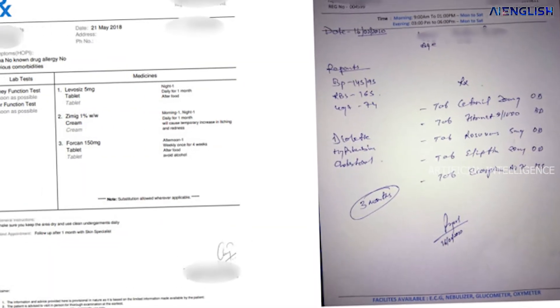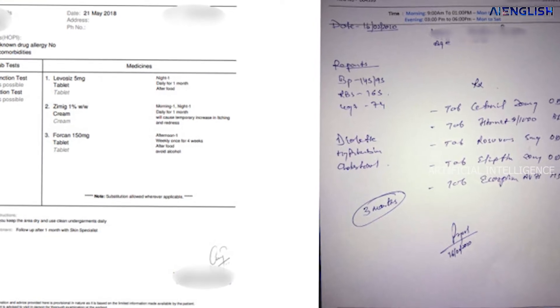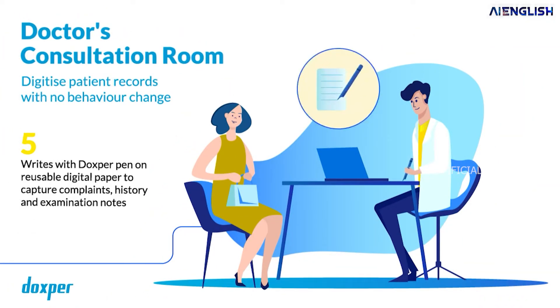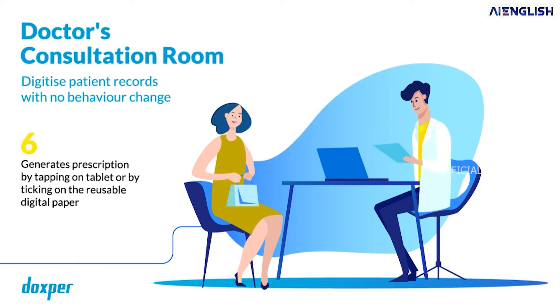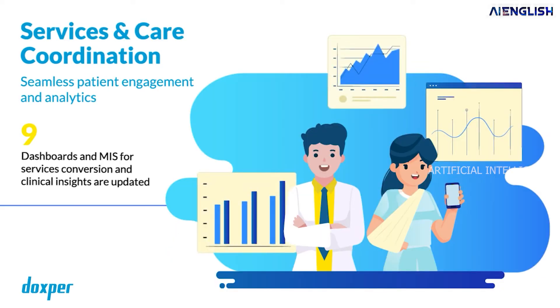Now coming to today's scenario, most hospitals or clinics are shifting to digitalization. Any medical record or even the prescription is recorded in a computer. But here the major challenge for doctors or staff is that they need to write or type these details. Sometimes when a doctor voices some points, their assistant needs to record and type those details in a computer — it is a time-consuming process.